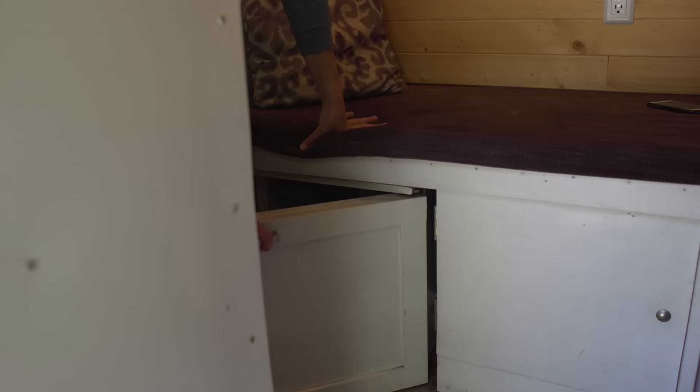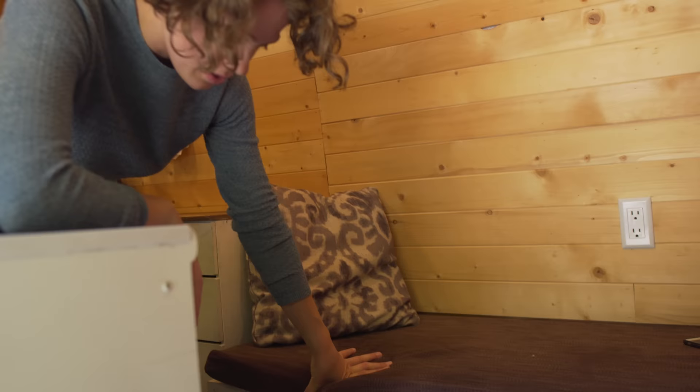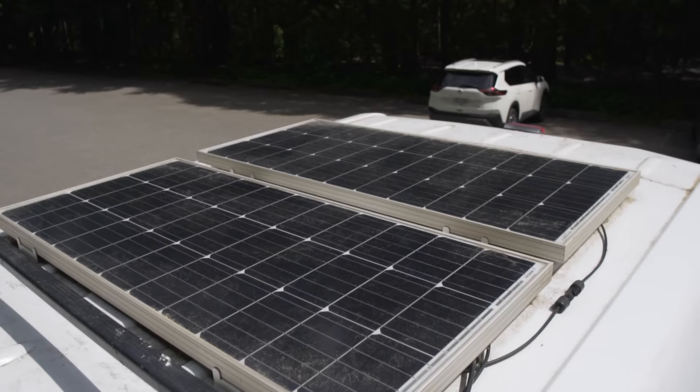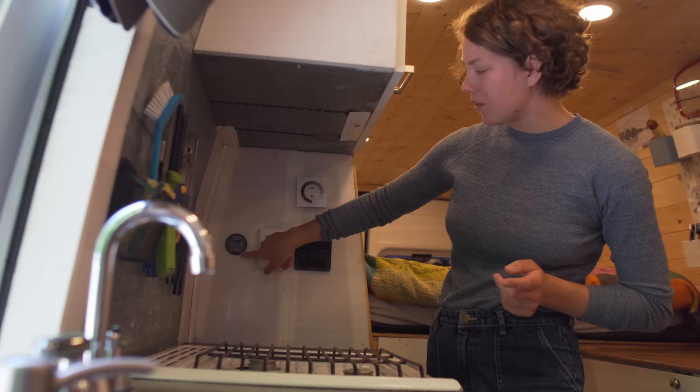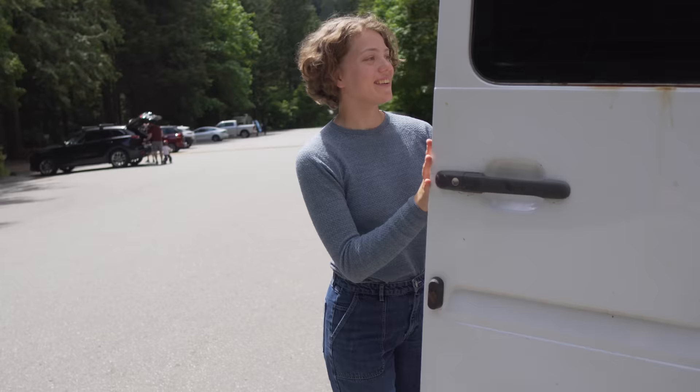This is a fridge — actually just a normal bar fridge. We're going to order a 12-volt fridge that's more efficient and works with the batteries. Right now we have an inverter that only runs when it's really hot. We do have a battery monitor so we can check how many volts are being used. Right now it's really sunny and the only things I've used today are the fan and the lights, so we're at 100%.